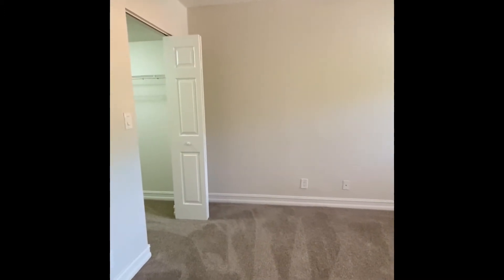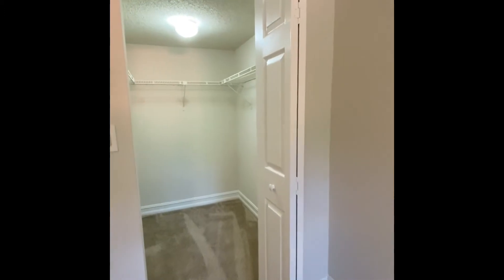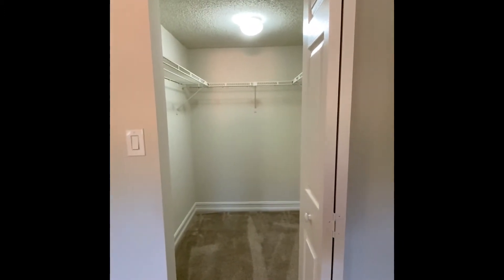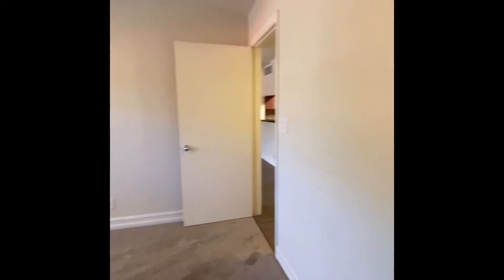In your walk-in closet. Take one more look at the room.